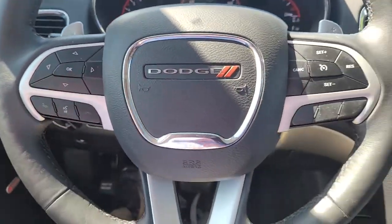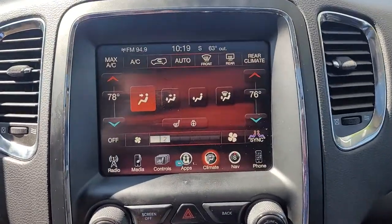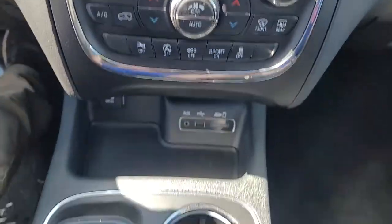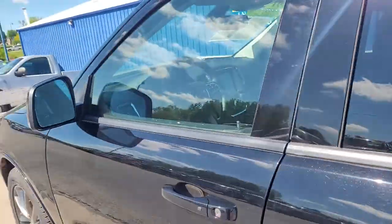The following are some of this vehicle's highlighted options: all-wheel drive, keyless entry, wood grain interior trim, keyless start, V6 cylinder engine, backup camera, fog lamps, heated mirrors, remote engine start, and tire pressure monitoring system.